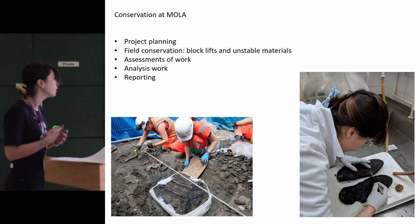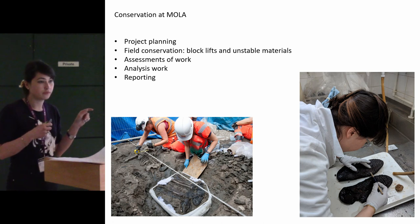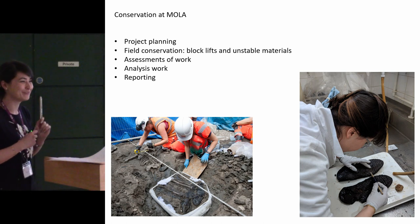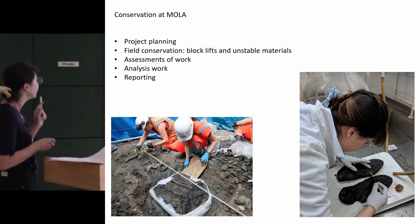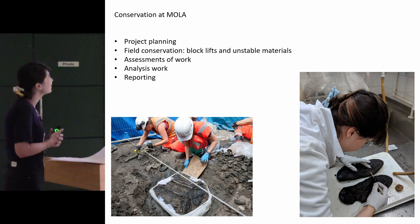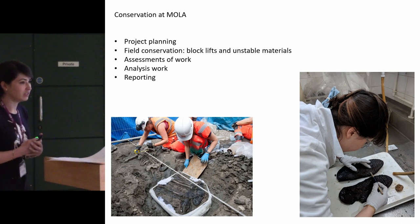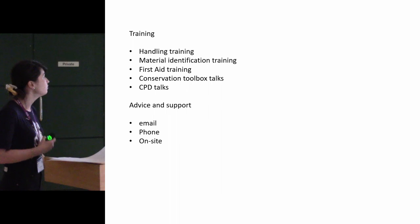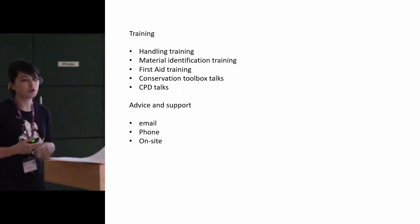Just wrapping up quickly — this is how we fit into conservation at MOLA. We try to fit in at pretty much every step of the work stages during an excavation. So: project planning, we're working on finding where we're missing the gaps. Field conservation for the unstable materials I mentioned — we also go on-site to do more delicate work, and it's tremendously fun. Assessment work, analysis, and reporting. We have a role at pretty much any stage. And training — we offer handling training, material ID, object first aid, toolbox talks, and we're generally reachable by phone or email.